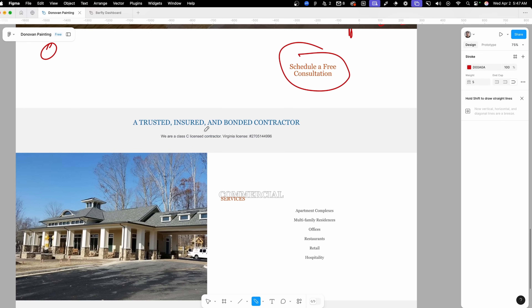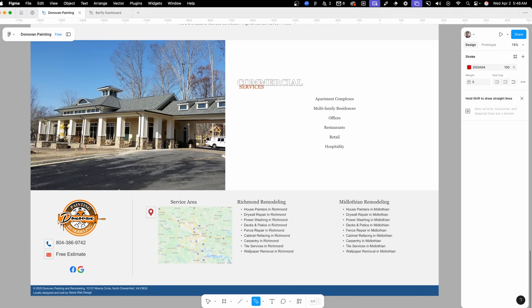Scrolling down, we have some important information about the contractor being licensed and bonded — definitely something people are going to want to know before they invite you into their home. But this section, like some of the others, is just a little uninspiring with just a gray bar background. At the bottom of the site, just above the footer, we have the commercial services area. They've kind of stuffed this down at the bottom of the page with no button or call to action, which makes me think this isn't a really important part of their business. There are also some alignment issues here — all this is left-aligned and then all of this is center-aligned with no real alignment between the two.